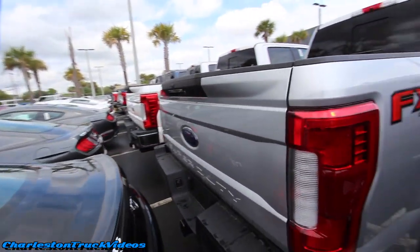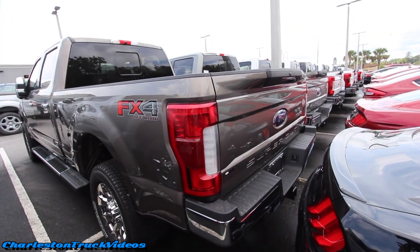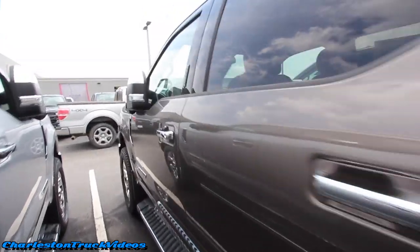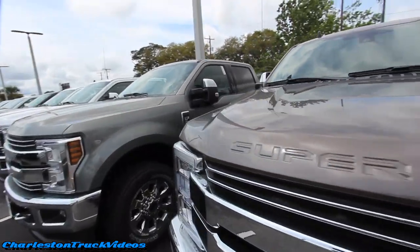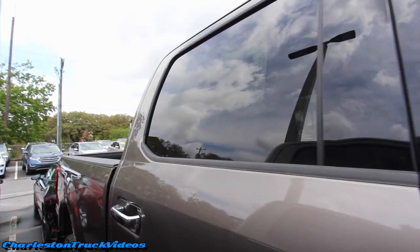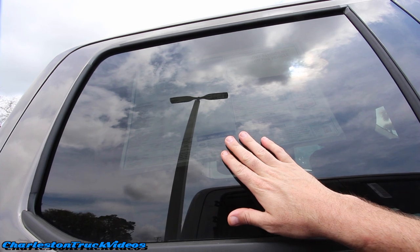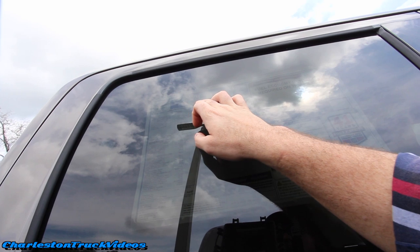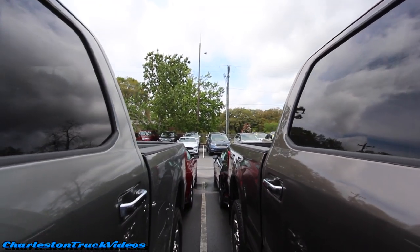All these trucks seem to have the FX4 off-road package on them. There's your silver, and there's that earth tone color — I might call that a desert metallic. Let's walk over to the side here and see what the name of that color actually is. On your Lariat — and just so you know, these trucks are definitely not cheap, we're talking $74,000 for the FX4 F-250 Power Stroke 6.7 diesel — the name of that color is Stone Gray.